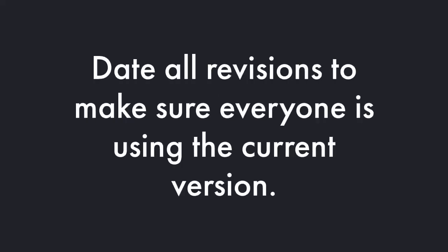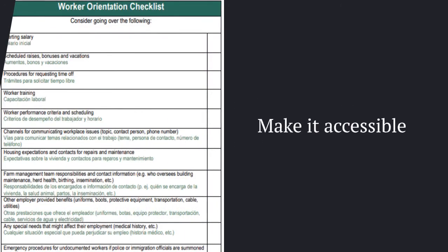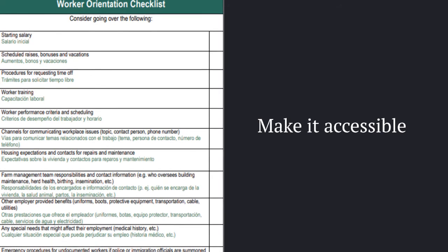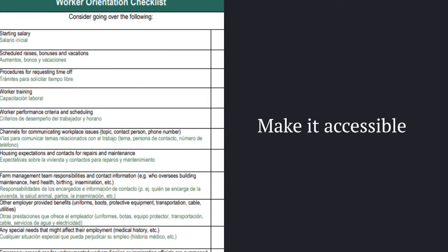Before we go, I have a few more tips. First, make sure that you date all revisions so that you can be sure that everyone is using a current document. Whatever you do, don't use internet templates verbatim. The manual should reflect your farm's rules and your farm's regulatory environment. Also, you should try to make sure that employees who don't speak English or who have limited literacy do understand the manual — consider translation or video files as a supplement.